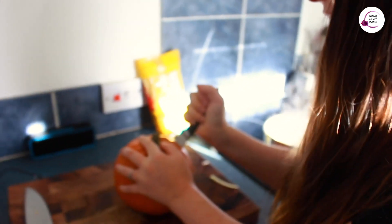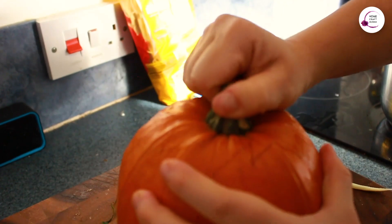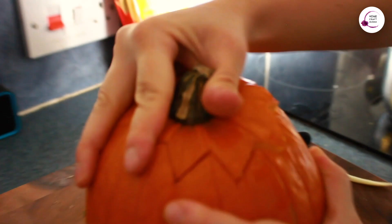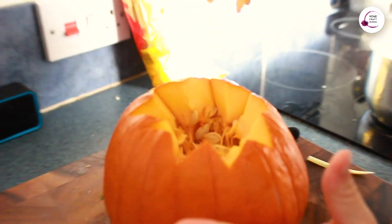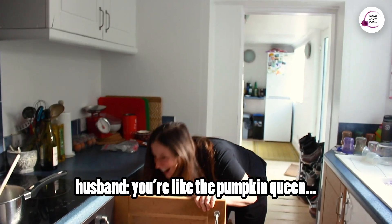Did you know that melons are actually from the same family as the pumpkin? So extra Halloweeny over here. I might be completely wrong on that — I heard it once and it sounded right. I'm obviously using the seeds for my sensory bowl, and I'm also going to use the pumpkin for a nice tea light decoration. And I found a recipe for pumpkin cake, so don't waste your pumpkin — use the whole thing.